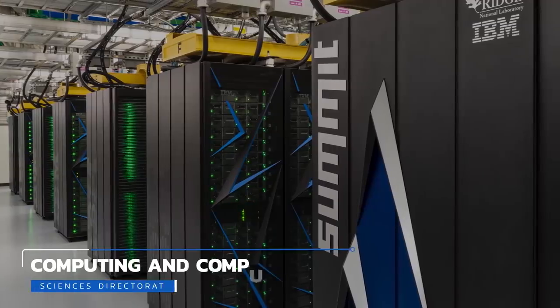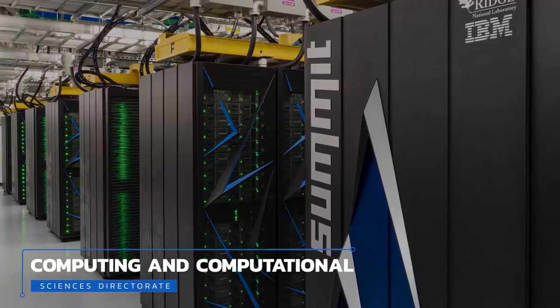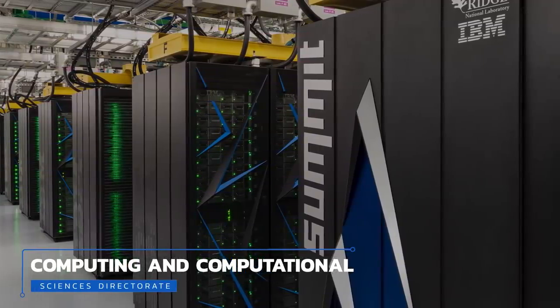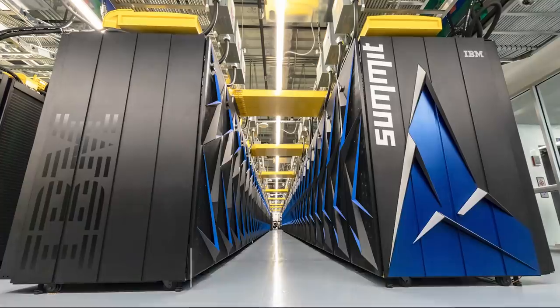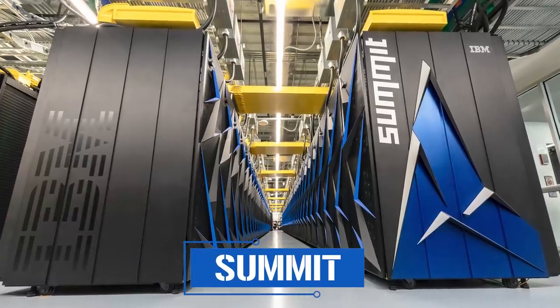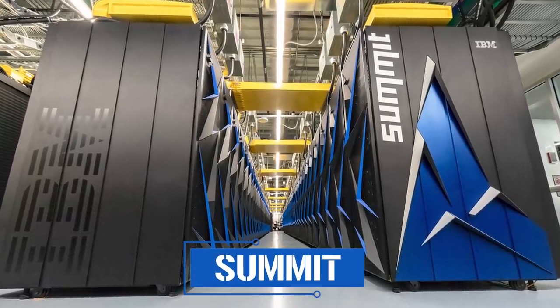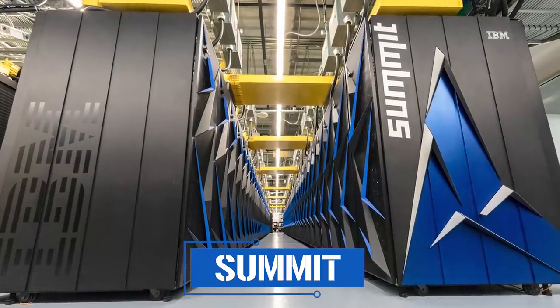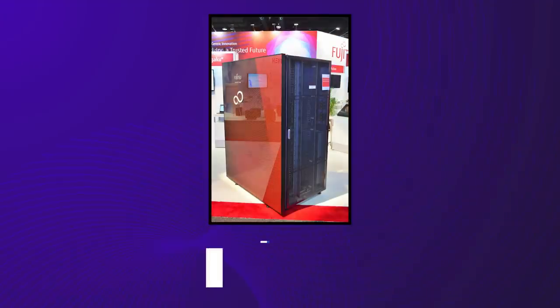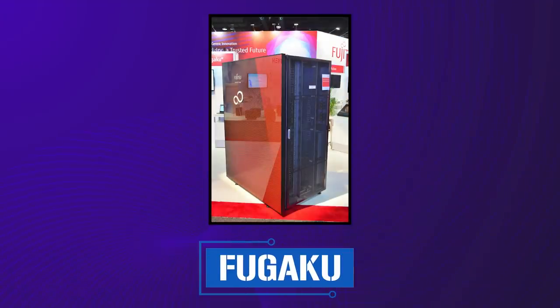In conjunction with these programs, the Computing and Computational Sciences Directorate and Leadership Computing Facility house and manage Summit, America's fastest and most powerful supercomputer. Designed and developed by IBM, Summit is capable of carrying out 200 petaflops — that's 200,000 trillion individual operations per second — making it the second fastest supercomputer in the world, behind Fugaku, which is located at the RIKEN Center for Computational Science in Kobe, Japan.